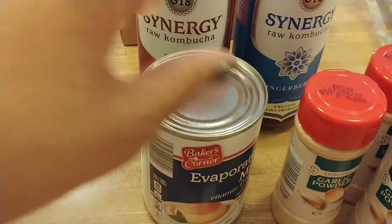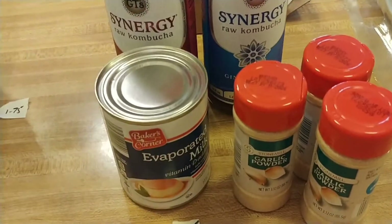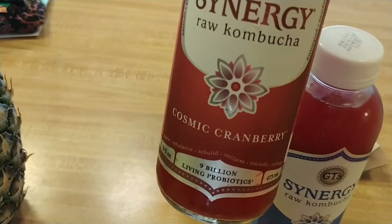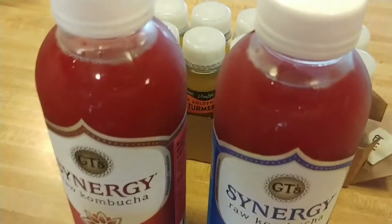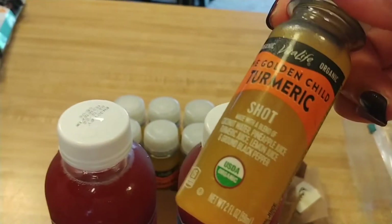Every now and then I have a recipe that calls for milk, and I don't really buy cow's milk. Sometimes almond milk won't work in the recipe, so I pick up a can of evaporated milk — that was 65 cents. I also got a couple of kombuchas as my treat: ginger berry and cosmic cranberry, at $3.27 each, which is cheaper than most other stores.